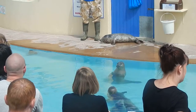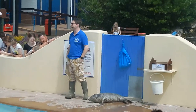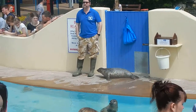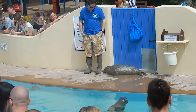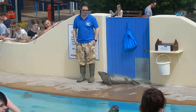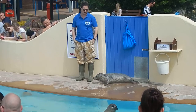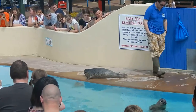We start by treating their injuries — we give them antibiotics if they need them, worming medicine, and rehydration fluids, and we start feeding them on fish to build up their weight. We also tag them: all of the seals get tags in their back flippers, which they'll keep for the rest of their lives, so when they're out in the wild and spotted again, they can be easily identified as previously rescued seals.